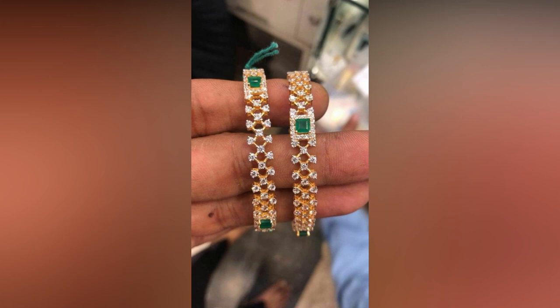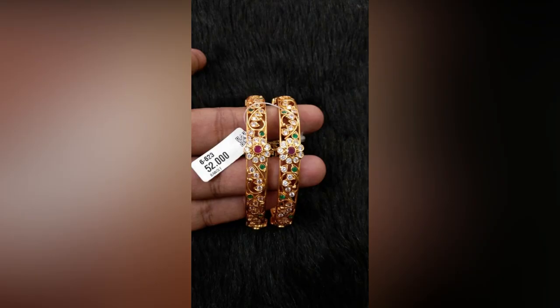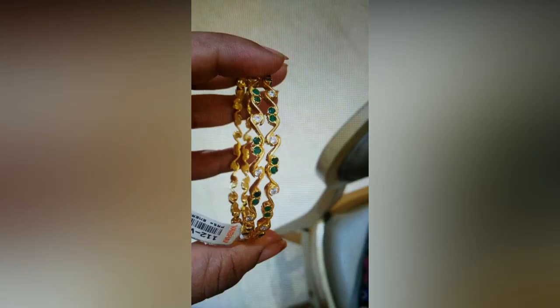Your hands will be definitely happier adorned with such winsome bangles. If you like this video, please like and share. Do subscribe to Allied Studio for more updates.